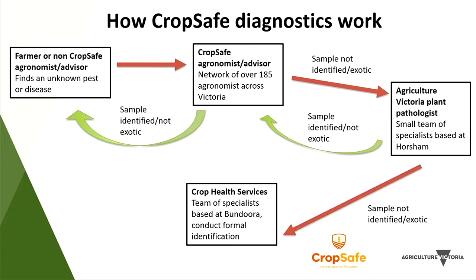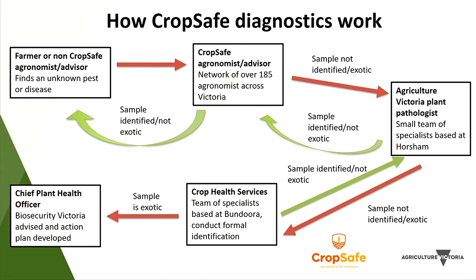If they suspect it's actually exotic or are unsure of their identification, it goes to a specialized lab in Melbourne which has taxonomic specialists and access to molecular tools not available at Horsham. If they conclude it's not exotic or identify what it is, they send information back to the Horsham pathologist, who notifies the CropSafe agronomist, who then notifies the farmer. The situation we don't want is when it's identified as an exotic, because then the Chief Plant Health Officer in Victoria has to be notified and an action plan developed. I have it on reasonably good information that there's a small group of people in Horsham that may also be going on leave at the same time.